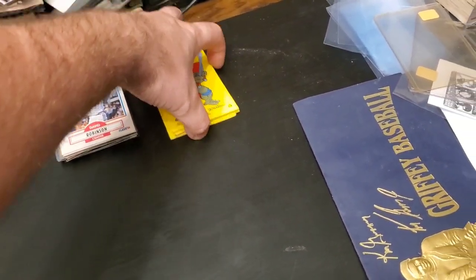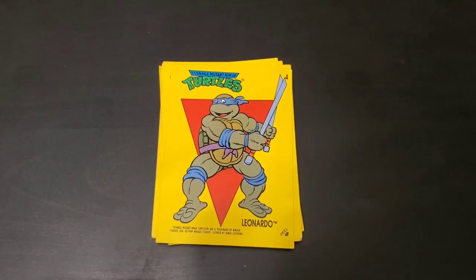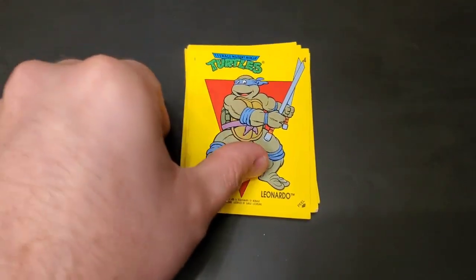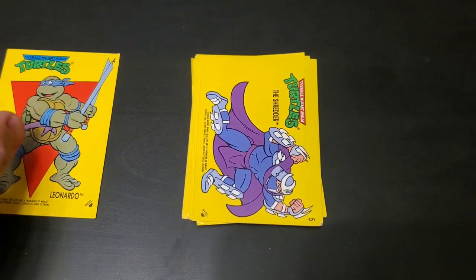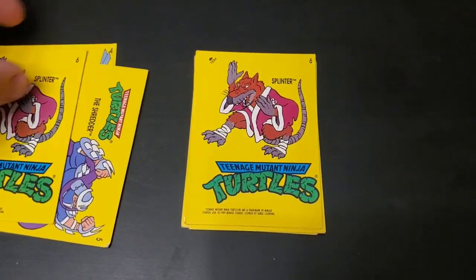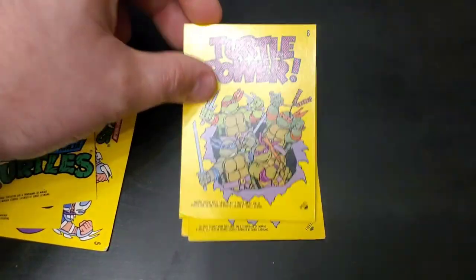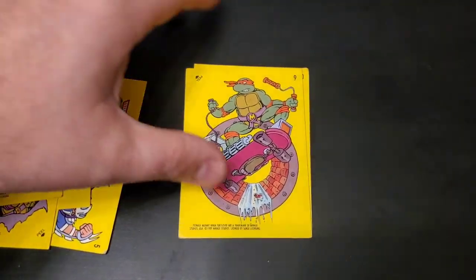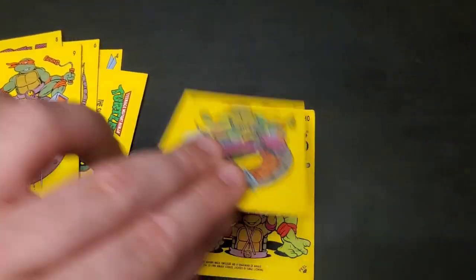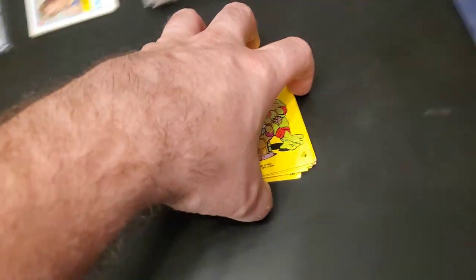This is super cool because when I was a kid I was a huge Ninja Turtles fan. So to come across these 1989 Ninja Turtle sticker cards was really cool - they're super colorful. The Shredder, Splinter. I don't know if these have any value or not, they probably don't, but turtle power! I thought they were super cool to come across, so I wanted to showcase them for all my Ninja Turtle fans out there.